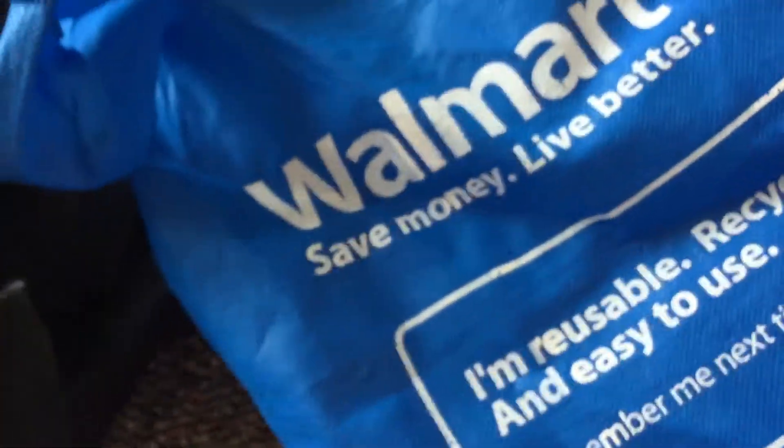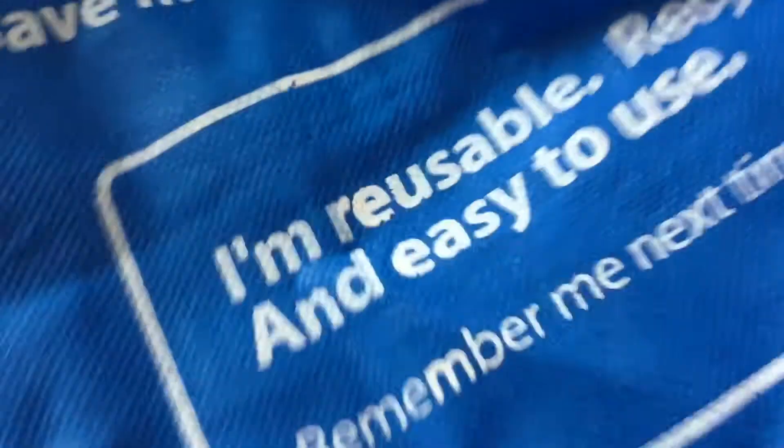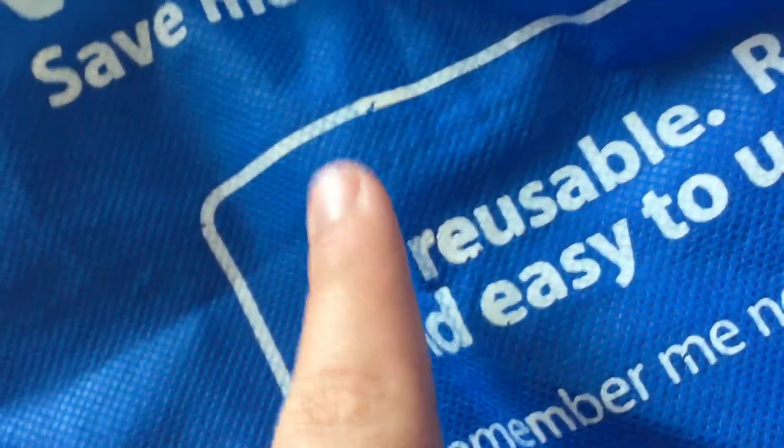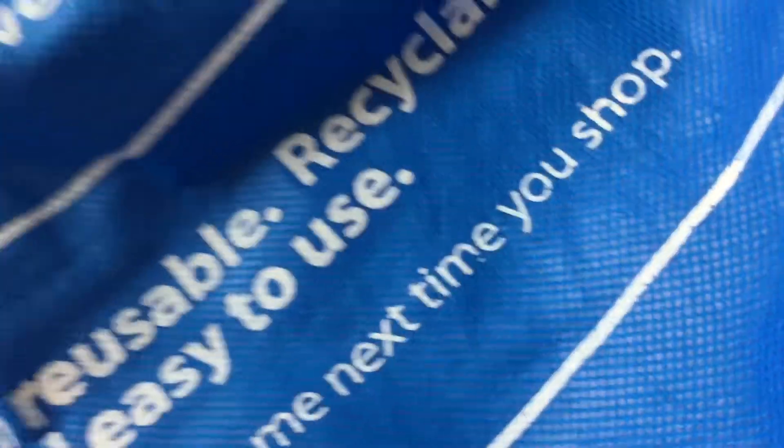Bag number four is this Walmart reusable bag again. It says the same — Walmart, save money, live better. And here it says: recyclable and easy to use. Remember me next time you shop.